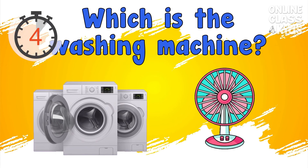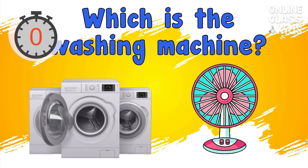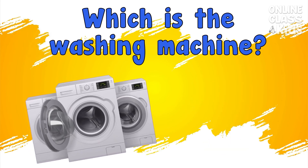Which is the washing machine? Correct, it's the washing machine.